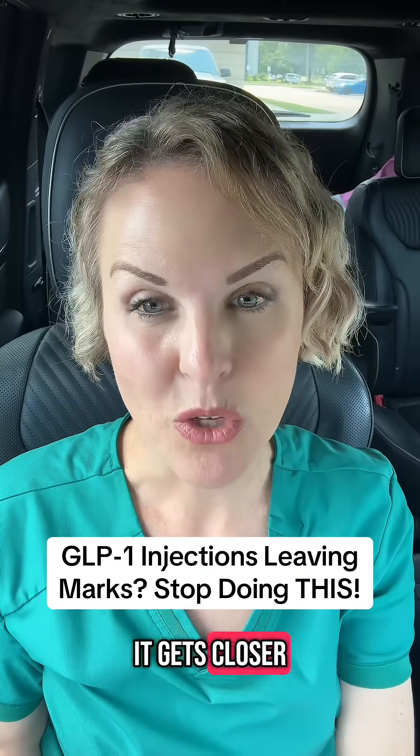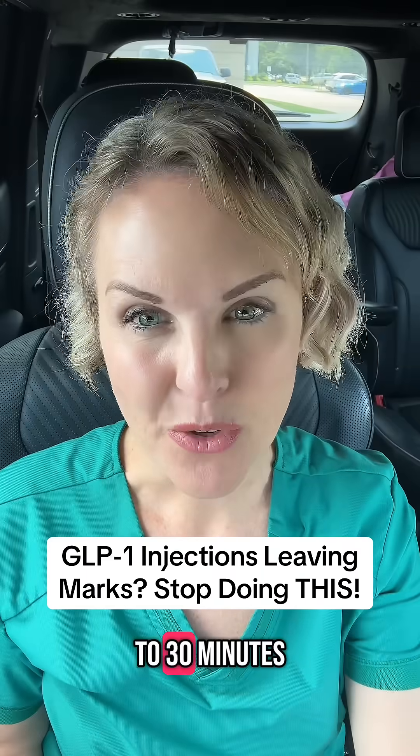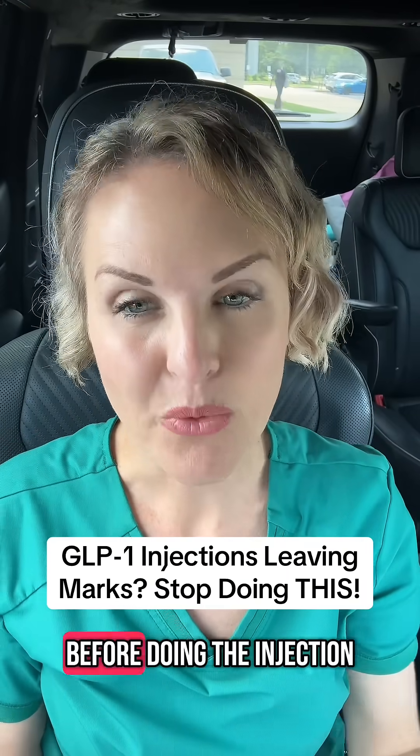Try to inject your medication once it gets closer to room temperature. Take it out of the fridge and let it sit for 15 to 30 minutes before doing an injection. Before injecting, you always want to cleanse your skin with alcohol and make sure you're letting it dry completely first before doing the injection.